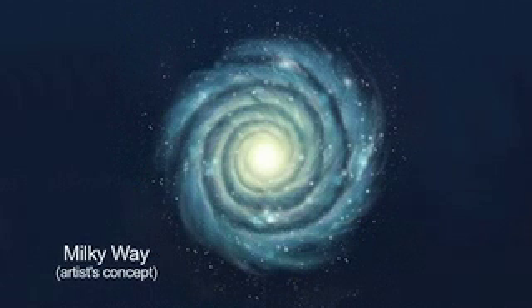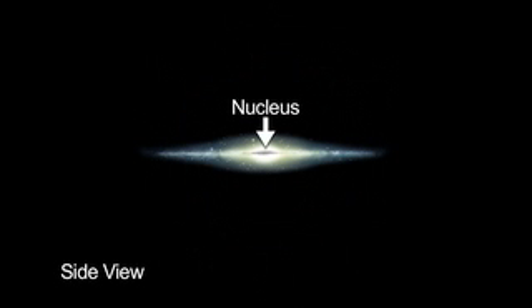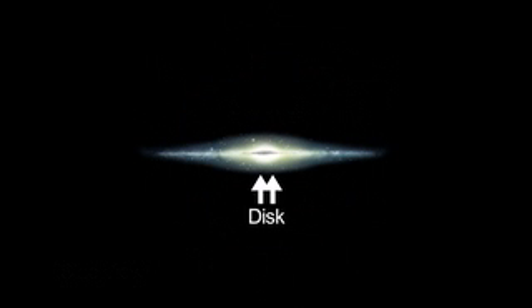A spiral galaxy like our Milky Way is made up of three visible parts: the nucleus, the disk, and the halo. The nucleus contains the highest density of stars in the galaxy. Most of the gas and dust is contained in the disk.